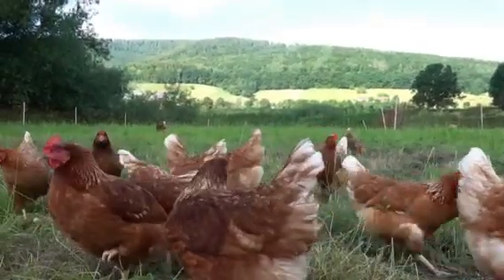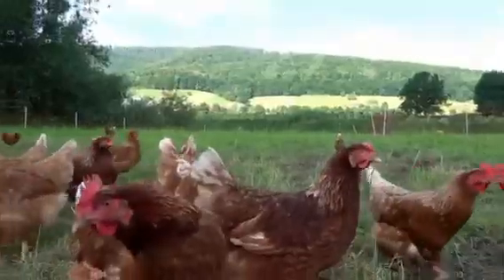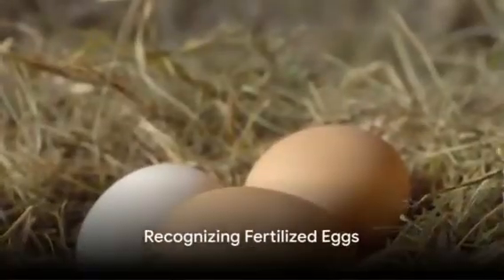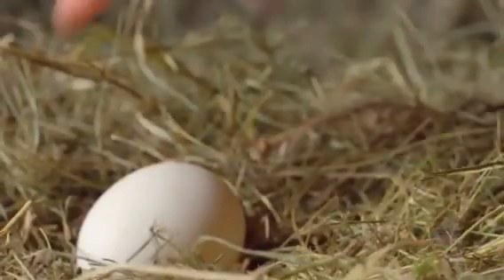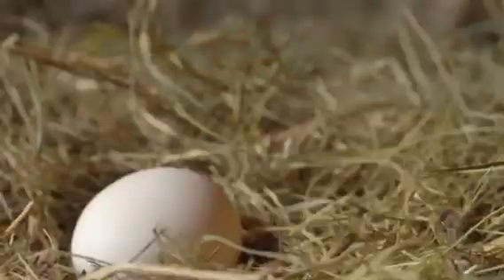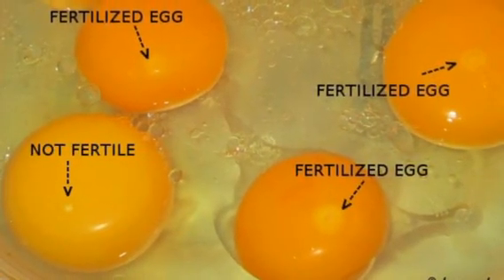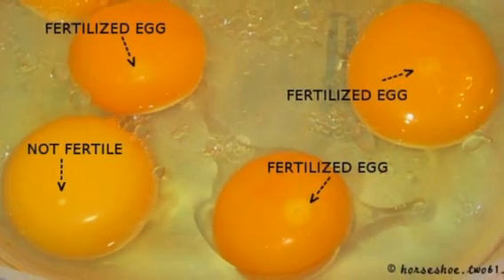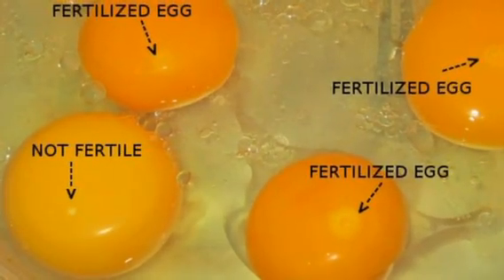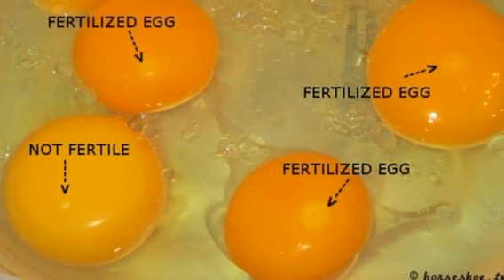Now that we understand the mating process, how can we tell if an egg has been fertilized? Identifying a fertilized egg can be quite a task. However, there are a couple of tricks that can help. One method involves spotting a distinct pattern on the egg yolk, often referred to as the bullseye — a small circular mark that indicates the egg has been fertilized.